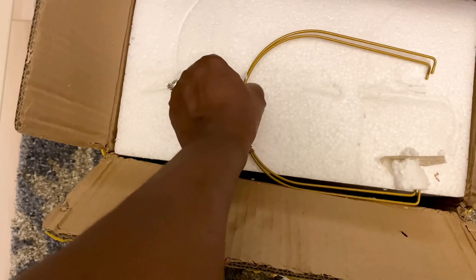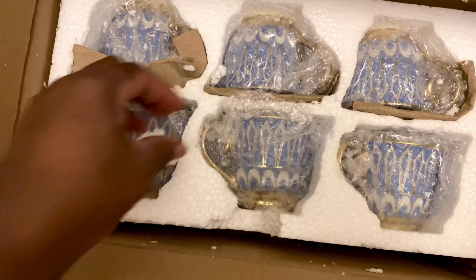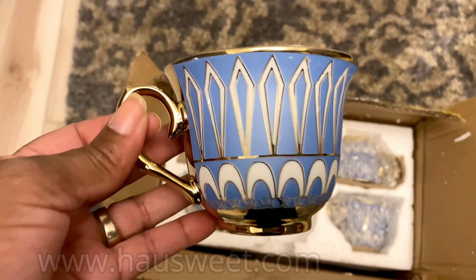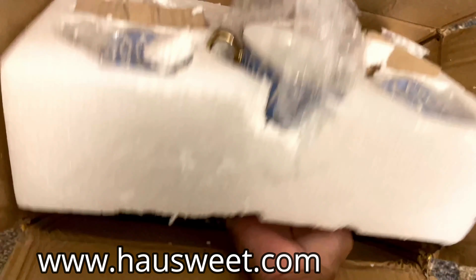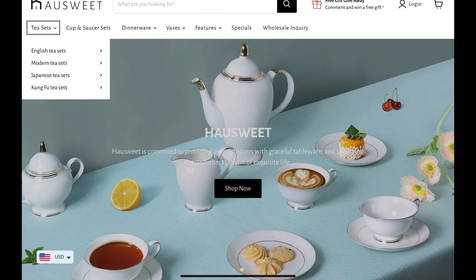Hey friends and welcome back to the channel. Today we're going to be at Shonda's house for a little bit of fall decorating. And today's video is sponsored by Hausweet. They have sent her this beautiful tea set. Now Shonda and I really love tea sets. We have shared a couple with you over the time here on the channel.